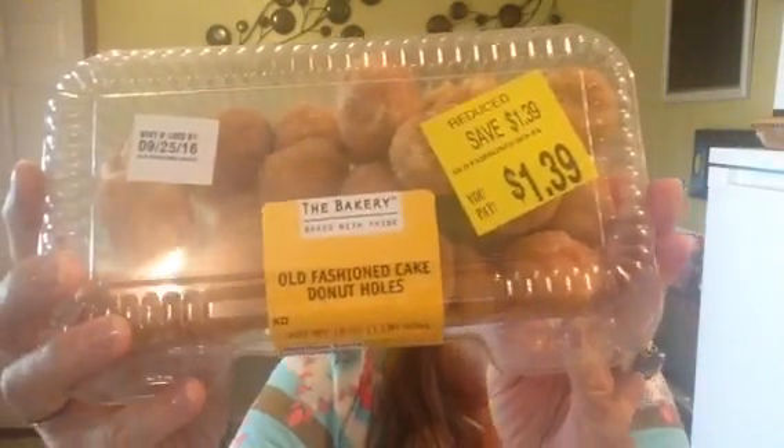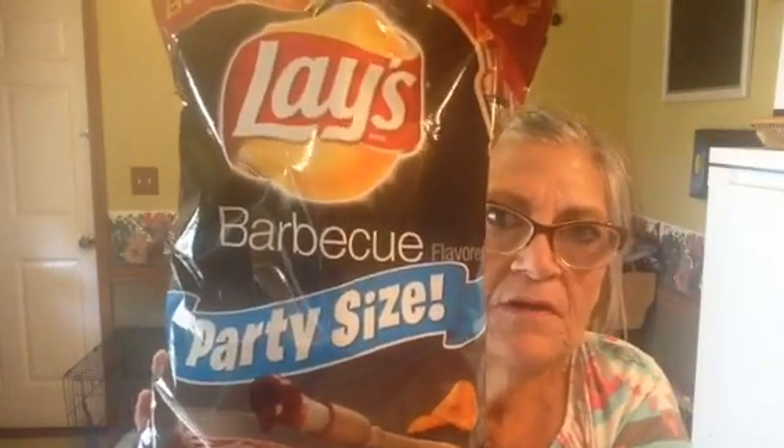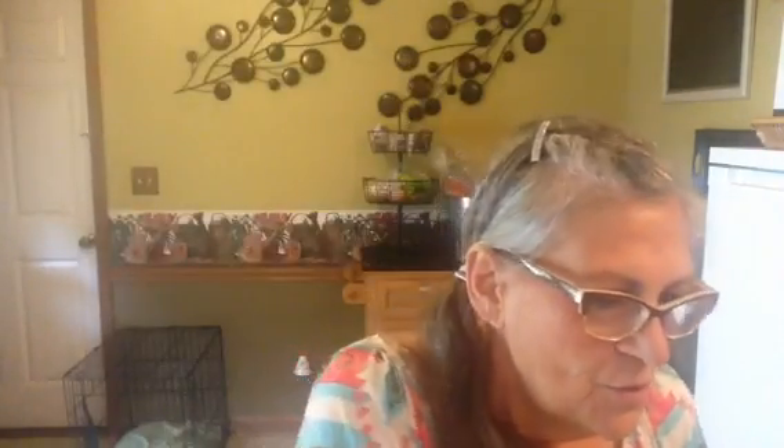I got markdown donut holes — these are the old-fashioned cake donut holes. We really like the powdered sugar ones, so I'm just going to put some powdered sugar on these and they'll be great. I got my favorite chips — the barbecue. Well, actually my favorite is the honey barbecue, but they don't make them in the party size, so I get those. My husband and I love orange slices, so I got a container of these — it was $2.50 for 32 ounces.